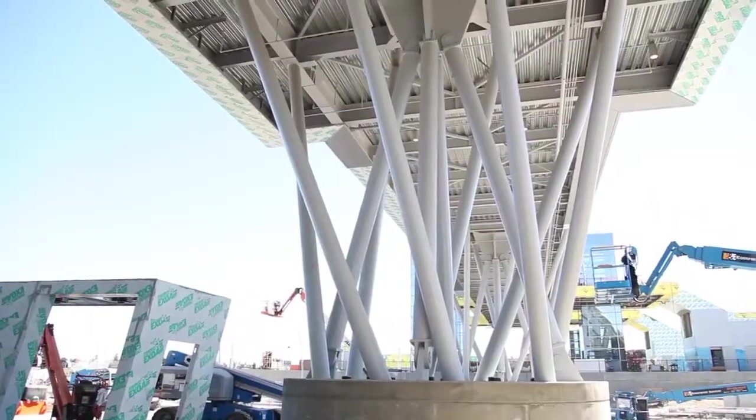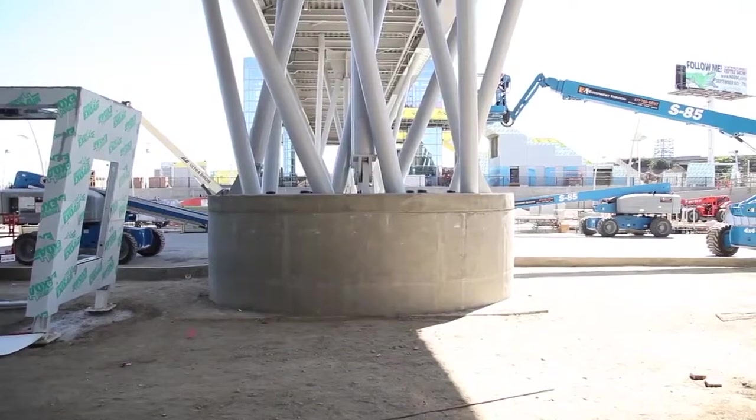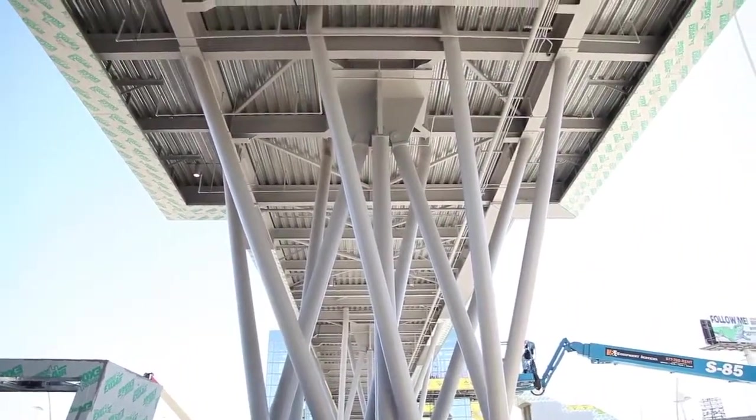Another pretty cool thing about the bridge is the cluster columns. We're within a sixteenth of an inch of touching on some of them. There are so many anchor bolts and so much precision. They created one template with all the anchor bolts already in it, shipped it from Texas, and we had to set it with the crane on top of the pile cap. That saved everybody a lot of time and a lot of headache.